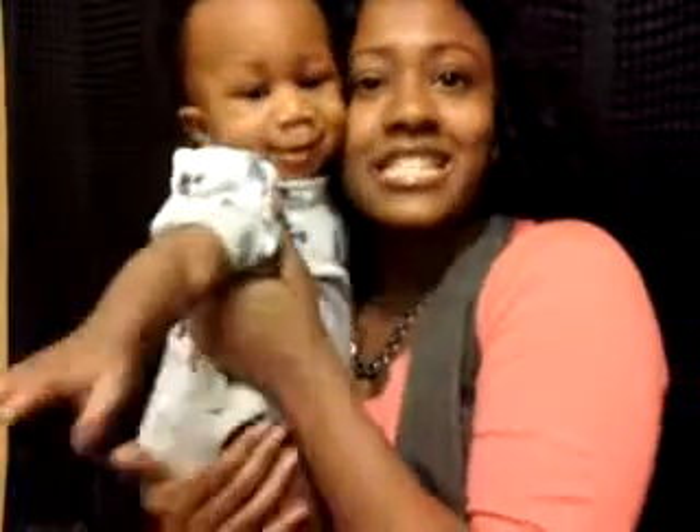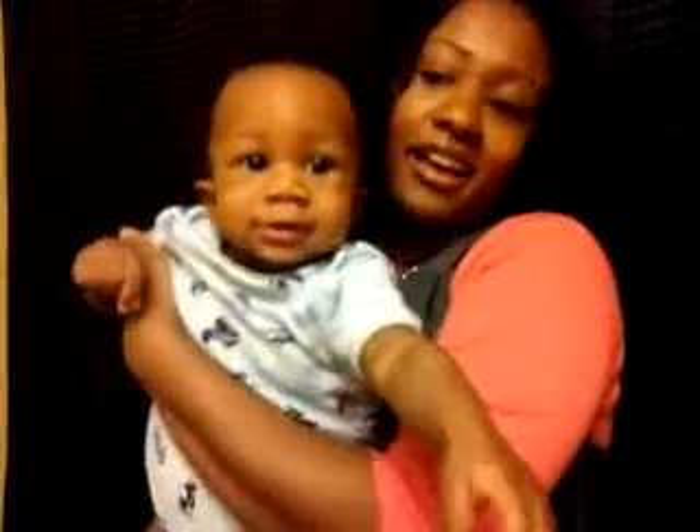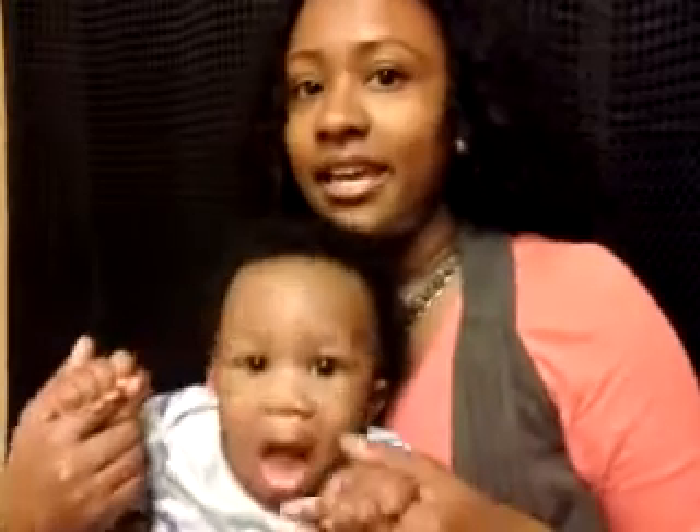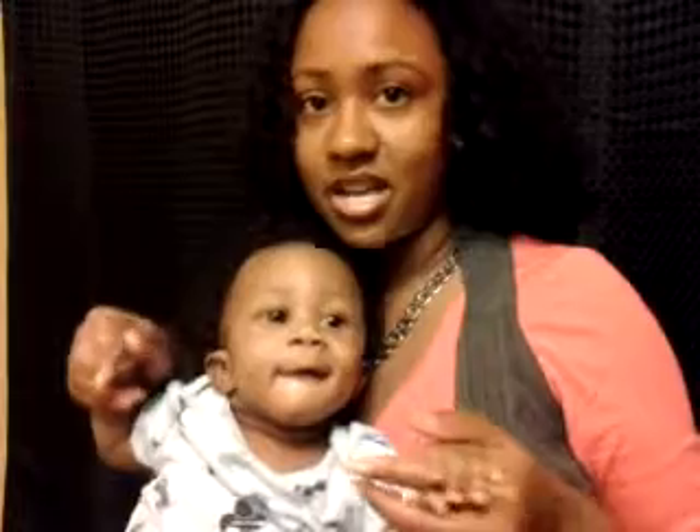Hey guys, I got a treat for y'all. I want to come on and do this video. This is day six, and my treat is Baby Bishop — you guys can see how active he is. I just did my hair care regimen video on my hair page, so I'm doing this video for you guys. This is Bishop at seven months. He smells so good and he's so clean.